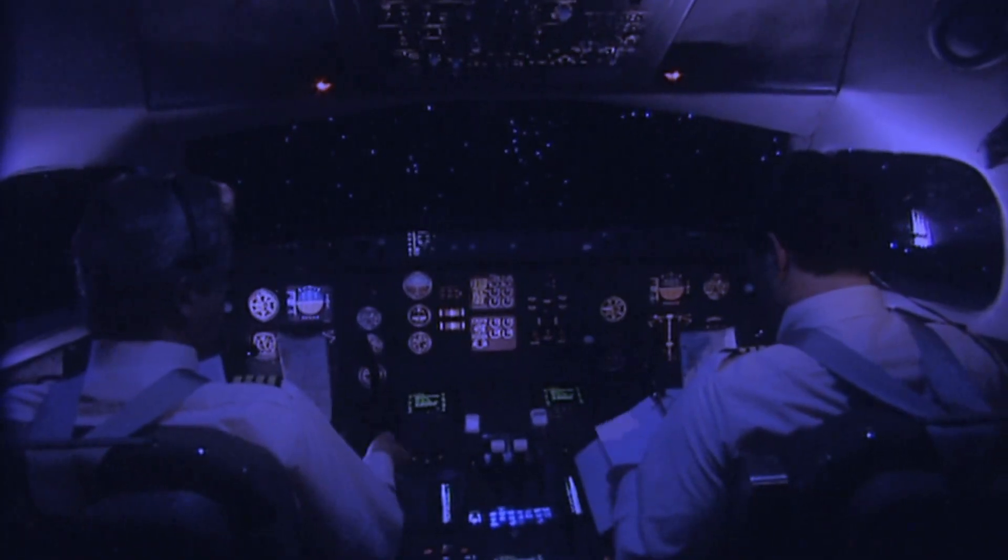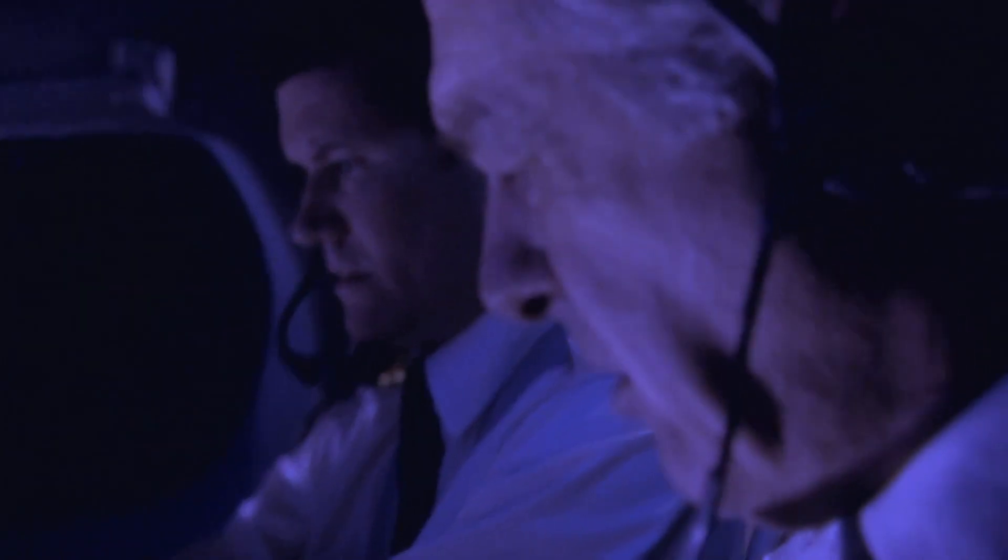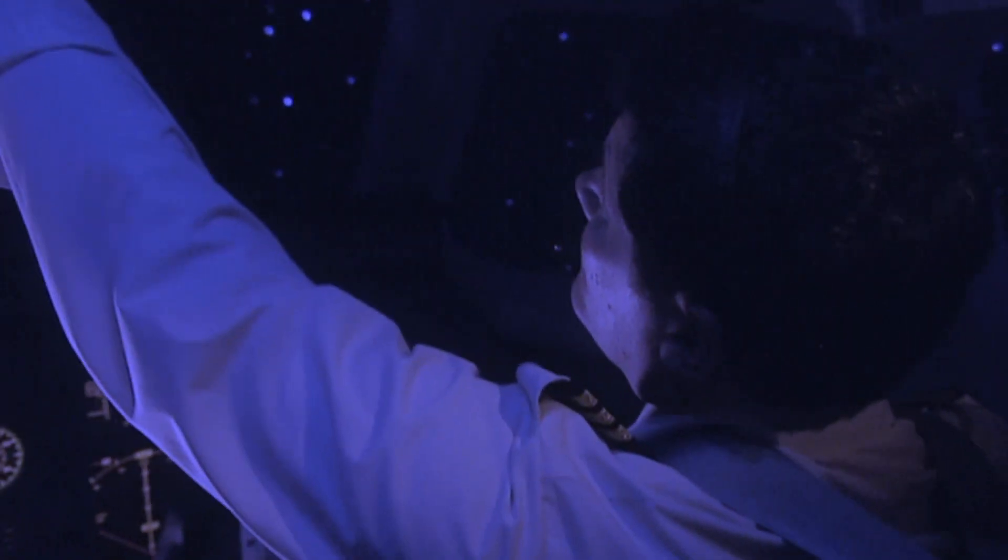The first officer is getting the charts out. The captain is getting the charts out. They're trying to tune radios. No one's flying the airplane. No one's watching what happens. And they assume that the automation is going to take care of them. Sometimes it will, but in this case, it didn't.